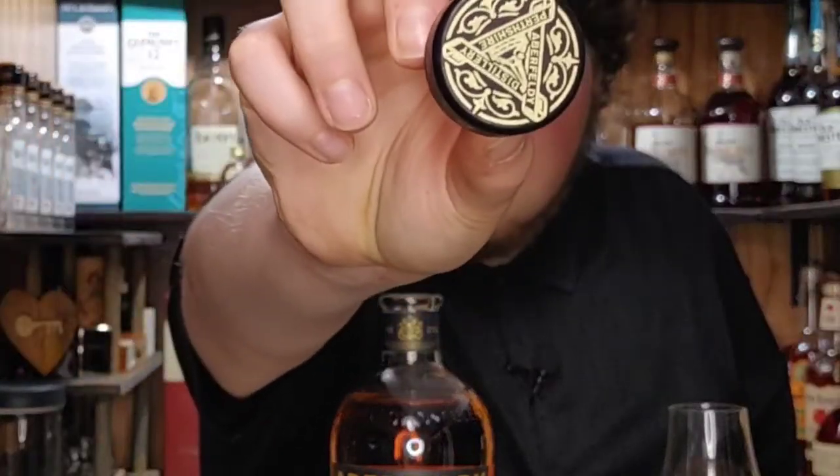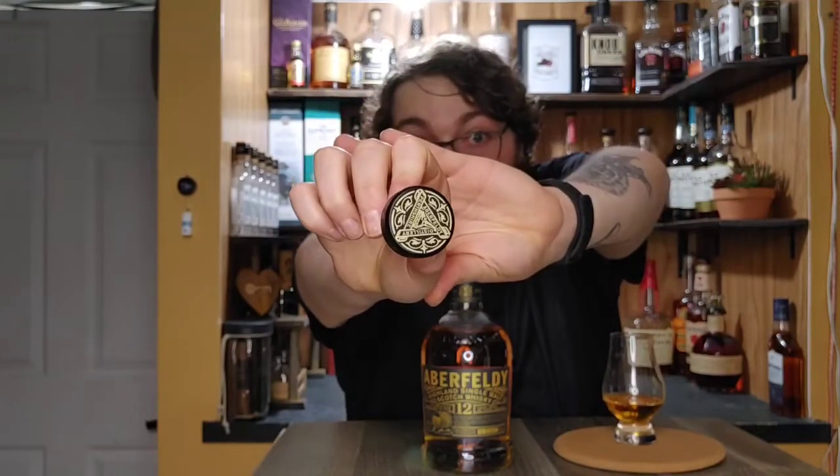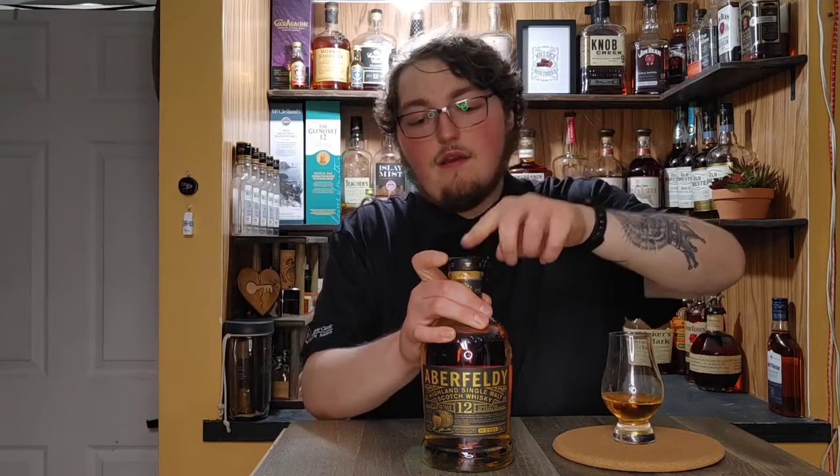Before I read the back of the canister, let's get a second look at the cork — beautiful. It's got some gold and black imagery; it looks like a pot still, or maybe a bong with a bowl of weed, I'm really not sure. It's a wood top real cork, which is always nice to see — I like the real cork.